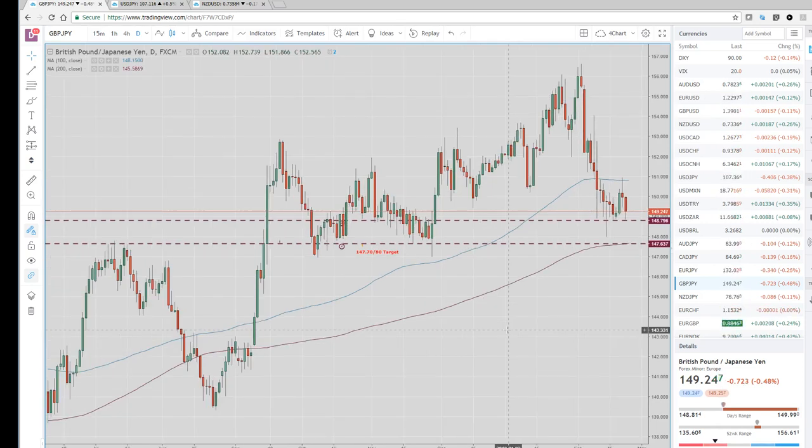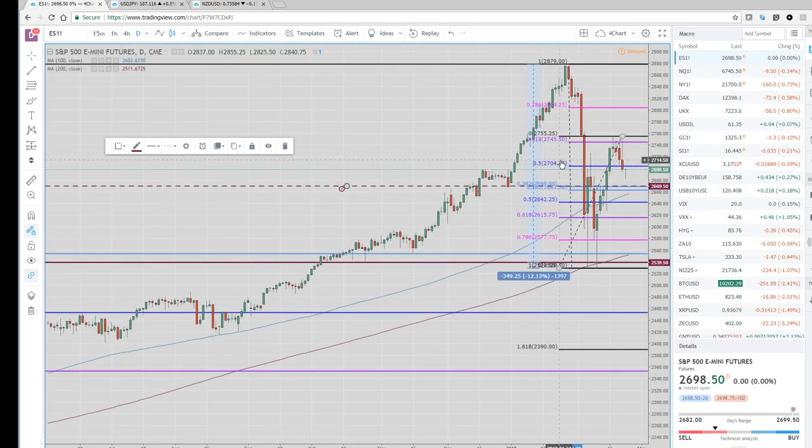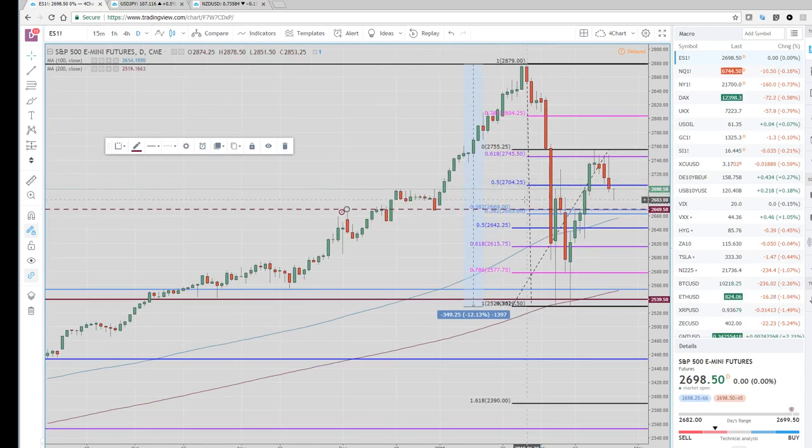This could be Brexit-related, or just more risk-off with equities selling off. Let's see where the S&Ps are — 2698, unchanged on the day. They've had about a 20-point bounce, a little doji day going here. But we're still four hours before the equity open and a lot could change.